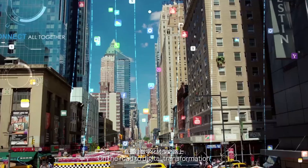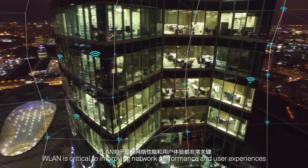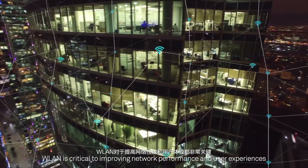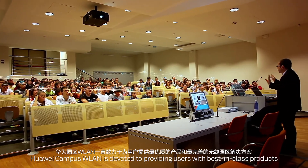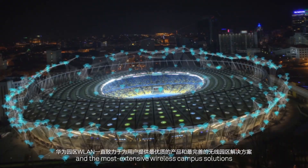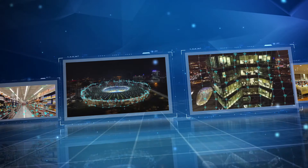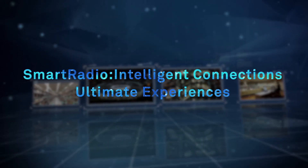On the road to digital transformation, WLAN is critical to improving network performance and user experiences. Huawei Campus WLAN is devoted to providing users with best-in-class products and the most extensive wireless campus solutions. Smart radio, intelligent connections, ultimate experiences.